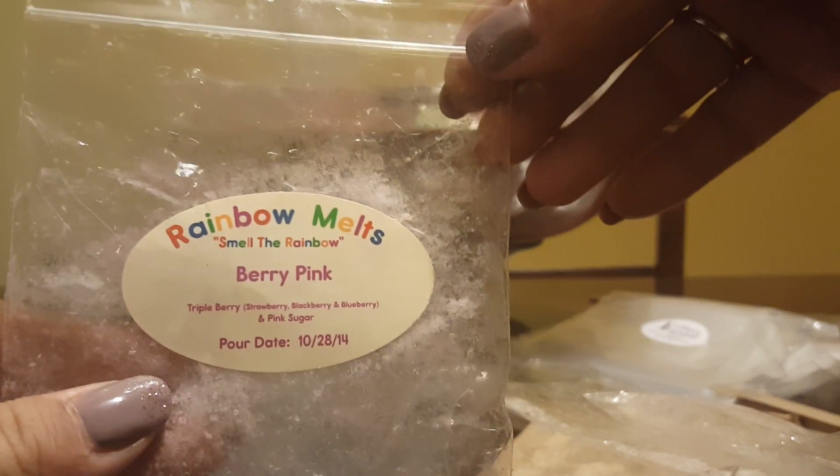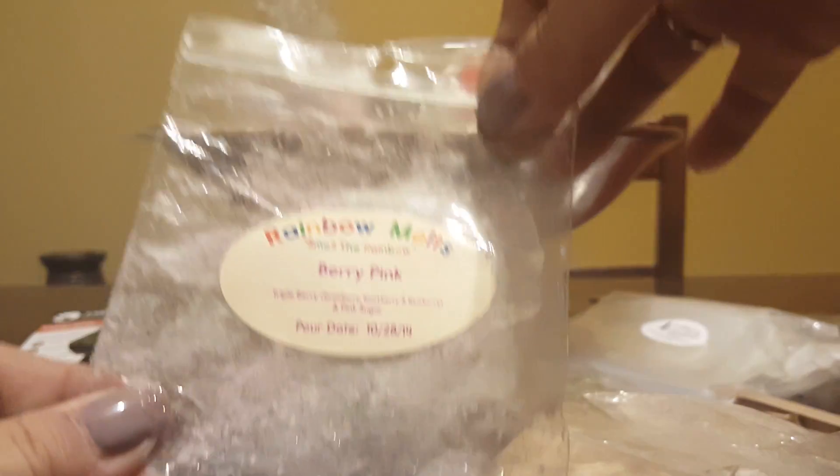Rainbow Melts Berry Pink — I believe this is crunch berries. I did not get a throw off of this one.